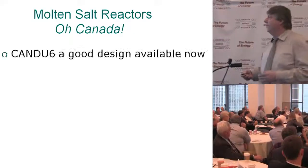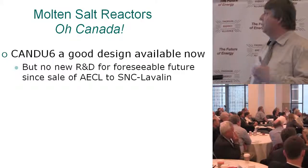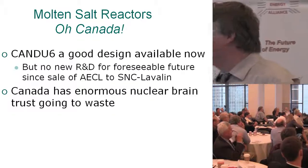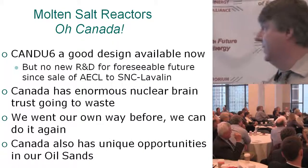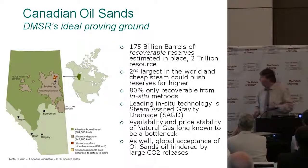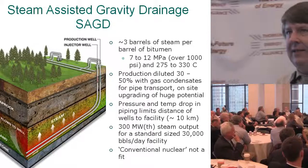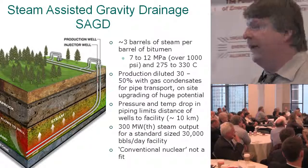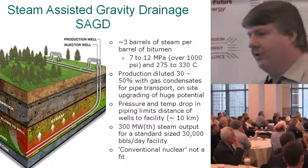Molten salt reactors in Canada: the CANDU-6 is a good design, available now, but there's no new R&D for the foreseeable future since it was sold to SNC-Lavalin. We have an enormous nuclear brain trust basically going to waste. We went our own way before on the CANDU — we can do it again. CANDU also has unique opportunities in our oil sands. Most of the oil sands is not going to be mined — it's all in situ, where you use steam-assisted gravity drainage: you pump steam down, it helps heat up and dissolve the oil, and it gets sucked back up. They need pretty high-pressure steam, over 1,000 psi.